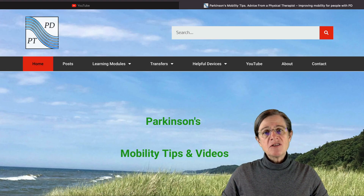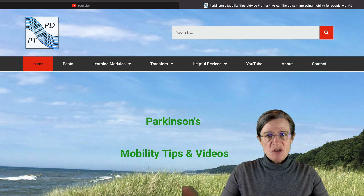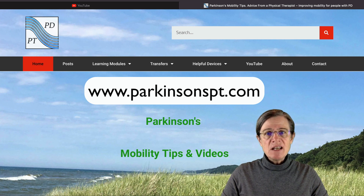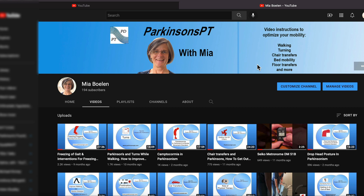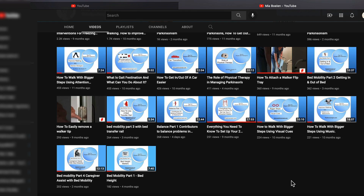I'm going to be referring to many YouTube videos in this talk, and I want to show you how to easily access them. First, get onto my website, which is parkinsonspt.com. Once you get on the website, click on YouTube, and that will bring you to my YouTube channel where you can access all the videos I refer to in this presentation.